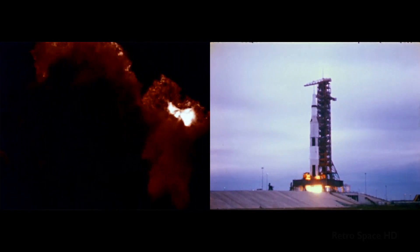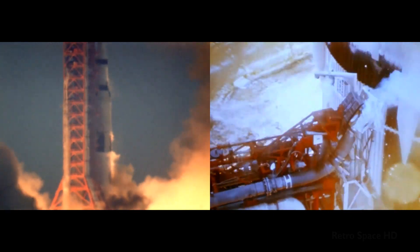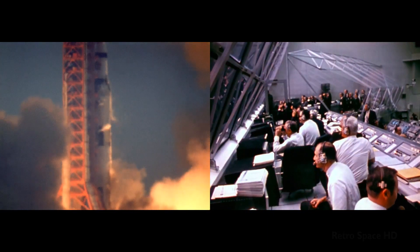All engines running. Commit. Liftoff. We have liftoff at 11 a.m. Eastern Standard Time.